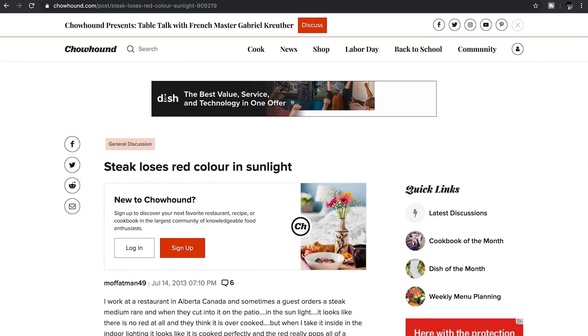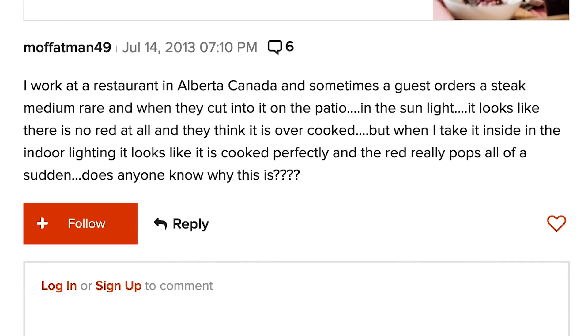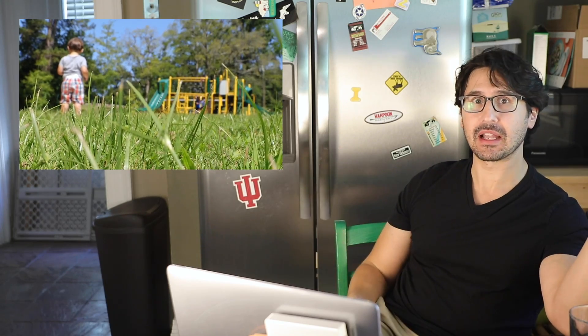The color of light has a particularly big impact on how we perceive steak. On the website Chowhound, there's a great thread where some restaurant servers are complaining about a common problem. They take a perfectly pink steak to a diner on an outdoor patio, and the diner insists that their steak is overdone. Why? Because the sky is blue, and therefore natural sunlight tends to be cool.